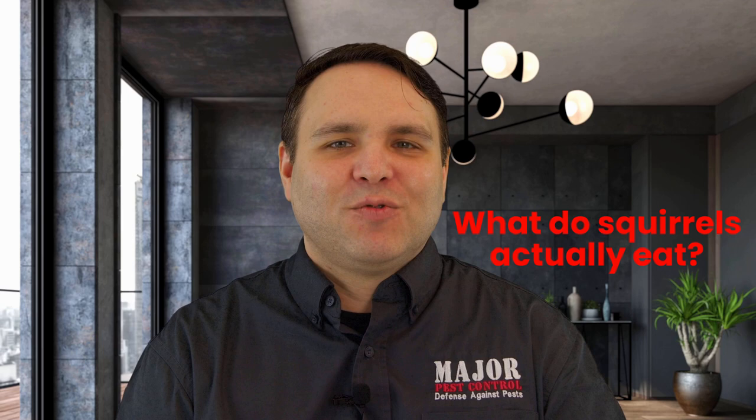And now for some frequently asked questions. What do squirrels actually eat? Squirrels are attracted to nuts, seeds, grains, berries, mushrooms, vegetables, roots, bark, and tree flowers and buds. They are mainly herbivores, but they have been known to eat small insects like crickets or caterpillars, or even bird eggs when their preferred food sources become scarce. Squirrels are known to be hoarders, as they will cache food like nuts and seeds for the winter.